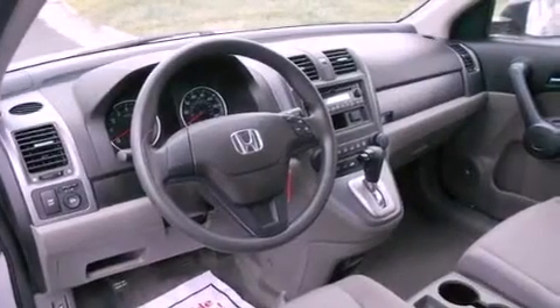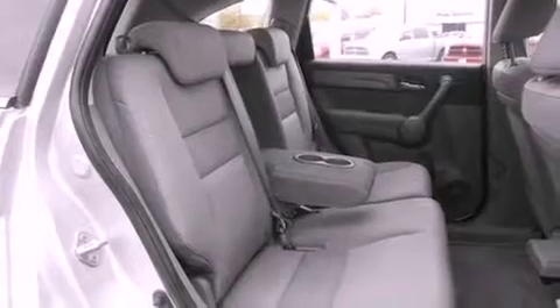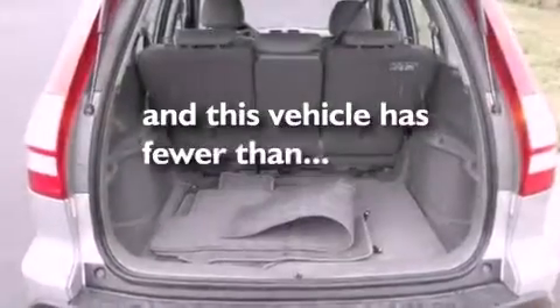It also has a passenger side vanity mirror, an anti-lock braking system, side impact airbags, a split folding rear seat, and this vehicle has fewer than 50,000 miles on the odometer.